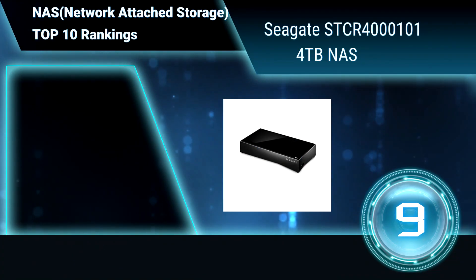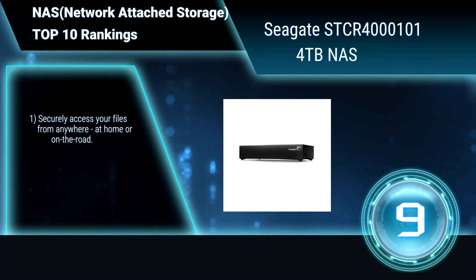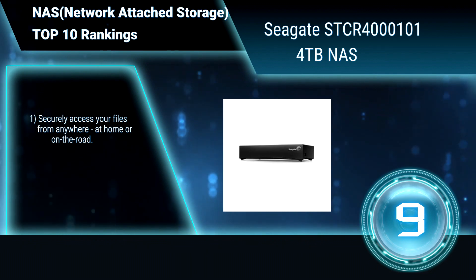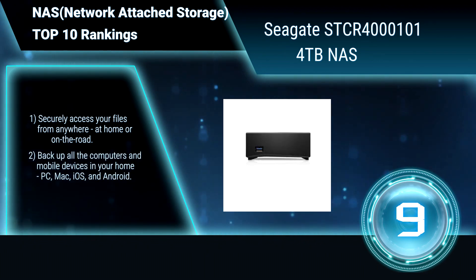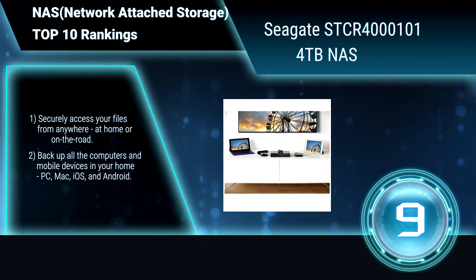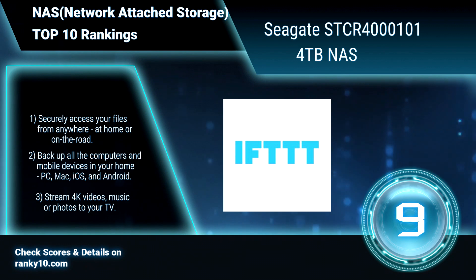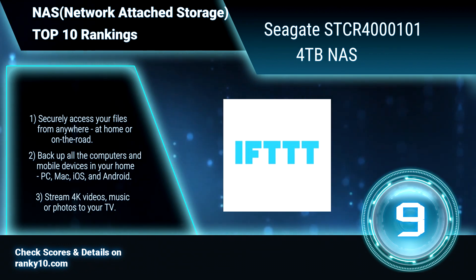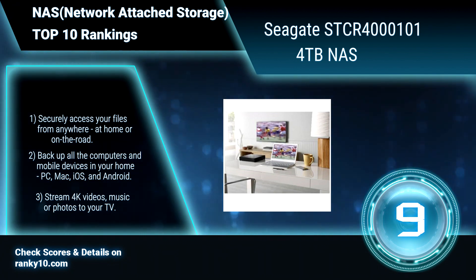Ranking number 9. Seagate STCR4000101, 4TB NAS. This NAS can transform into a Plex media server, offering one of the most affordable ways to make your media library accessible to devices running Plex apps. Securely access your files. Backup all the computers and mobile devices. Stream 4K videos, music or photos to your TV.